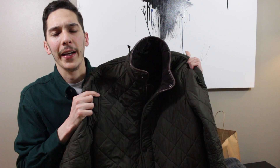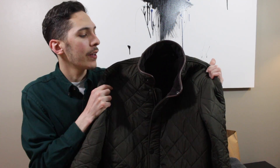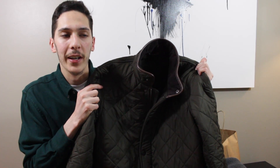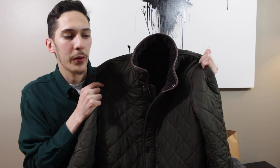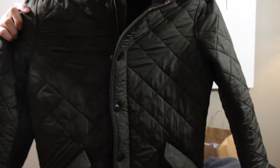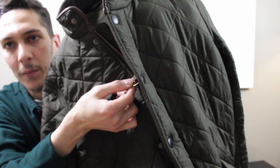Starting off, I know it's springtime, but today it was like 40 degrees here in New York City. I picked this up back in January — it was actually a Christmas gift. This is a Barbour, I believe the model is the Powel jacket in an olive green colorway. Really nice, lightweight, except it's very warm. It has the classic quilting right there.